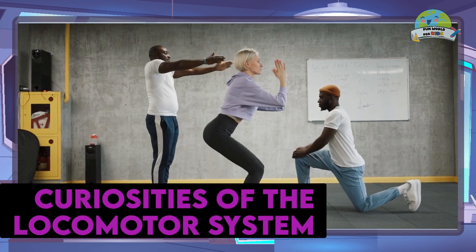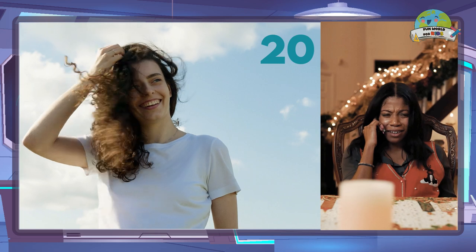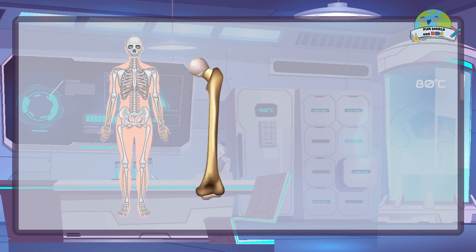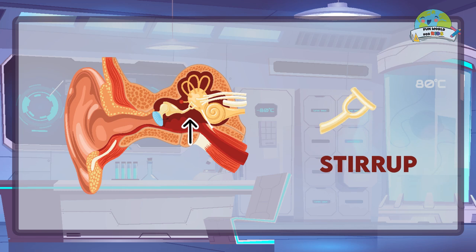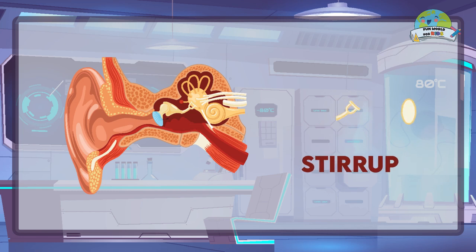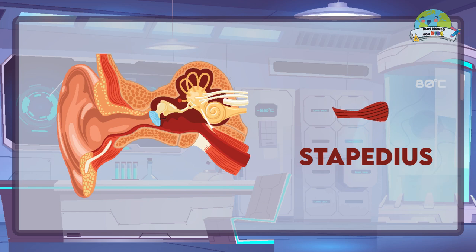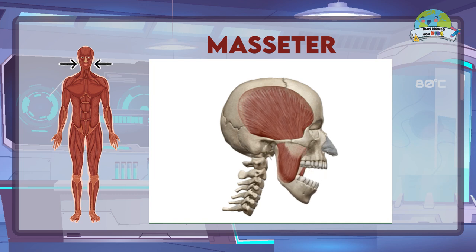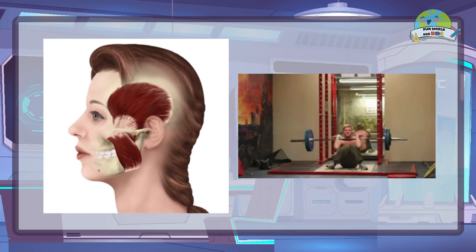Curiosities of the locomotor system: Smiling is easier than frowning — to smile, 20 muscles are involved, while to frown, more than 40 are needed. The largest and heaviest bone in our body is the femur, found in the thighs. In our ear, we find the smallest bone, called the stirrup, which measures less than a grain of rice and is attached to the smallest muscle in the body. The stapedius is in the middle of the ear, measuring only 5 millimetres and finer than a cotton thread. The strongest muscle in the body is the masseter, located on both sides of the face in the jaw area — it is the muscle in charge of chewing and is capable of exerting a force of up to 90 kilograms.